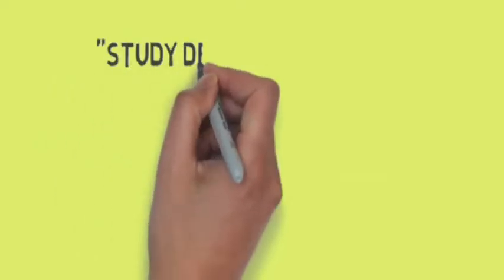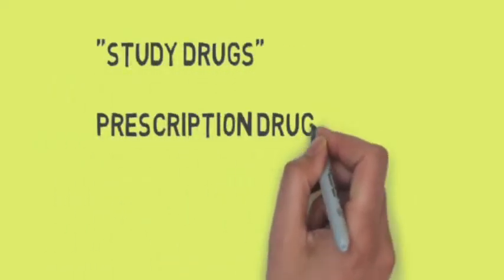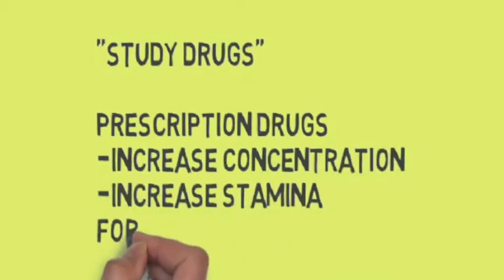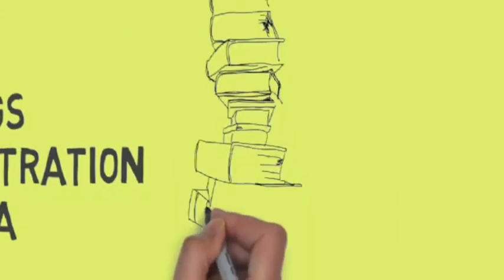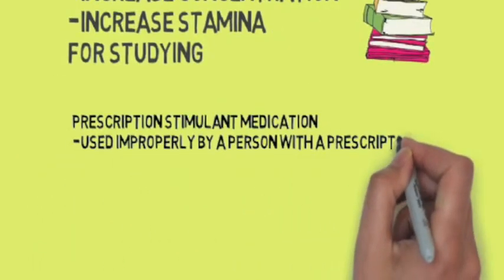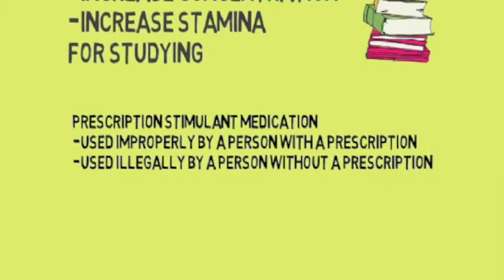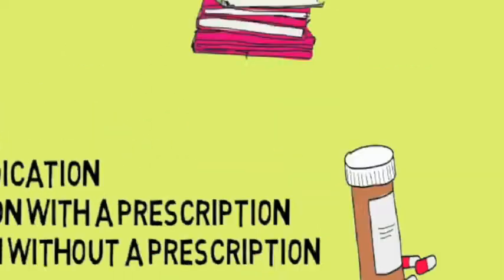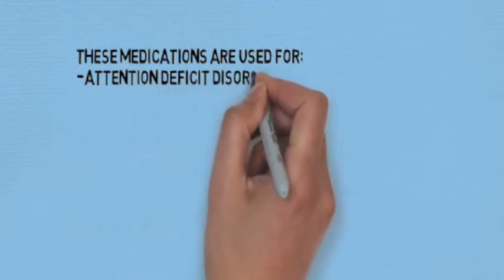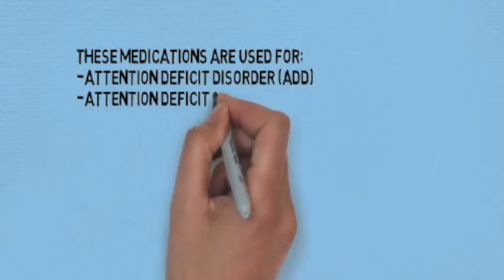The expression 'study drugs' refers to prescription drugs that serve the purpose of increasing concentration and stamina during studying or cramming. Study drugs are prescription stimulant medications that are either used improperly by a person with a prescription, or more commonly illegally by a person without a prescription. These medications are used for the purpose of treating conditions such as attention deficit disorder and attention deficit hyperactivity disorder.